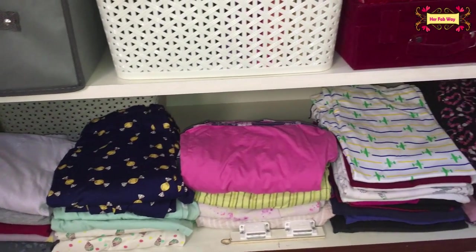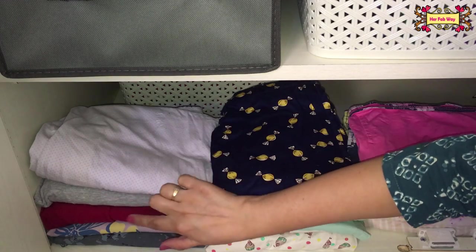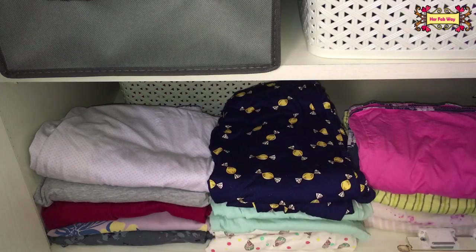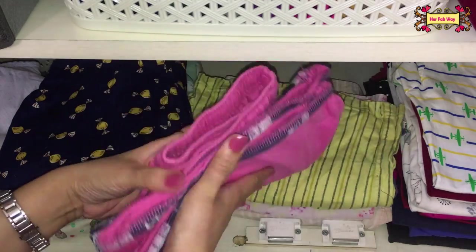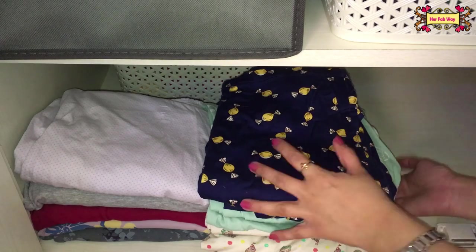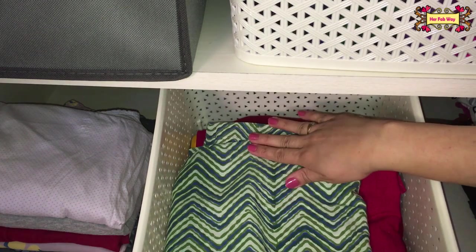Now let's come to the bottom-most shelf. Inside I've organized all my nightwear. At the top are 3 T-shirt dresses, below that are 2 warm T-shirts just in case of a weather change. Then I have all my full-sleeve night suit sets, followed by all short sets, some extra T-shirts, and extra pajamas. Right at the back I have one more basket — let me show it to you. This basket holds all my clothes set aside for donation. Whenever I discard a top or kurta, I place it in this basket.